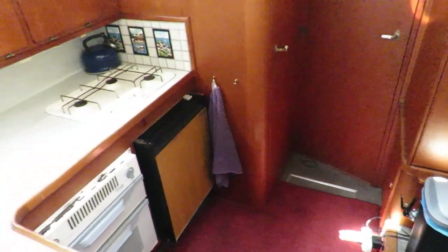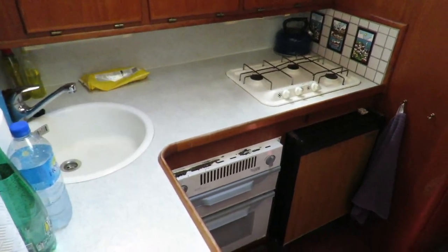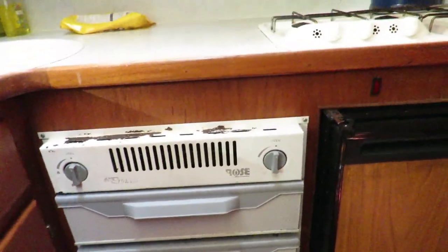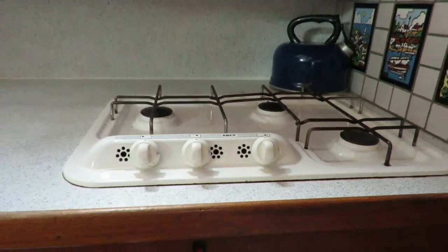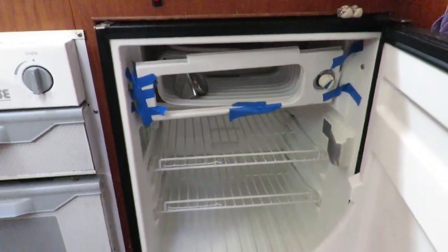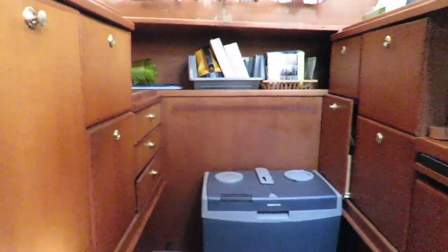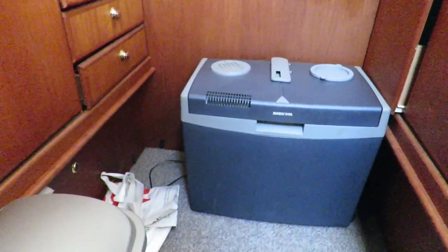The dinette has been transformed into cupboards — that was done a long time ago and it's quite useful. You have a fully equipped gas cooker, fridge, oven and grill in gas. The fridge and freezer are damaged, creating a lot of ice, which is why the vendor now uses a 12-volt cool box. It functions but obviously needs to be at least fixed. There are also cupboards over the old dinette area and a microwave — plenty of storage to facilitate your life in the galley.